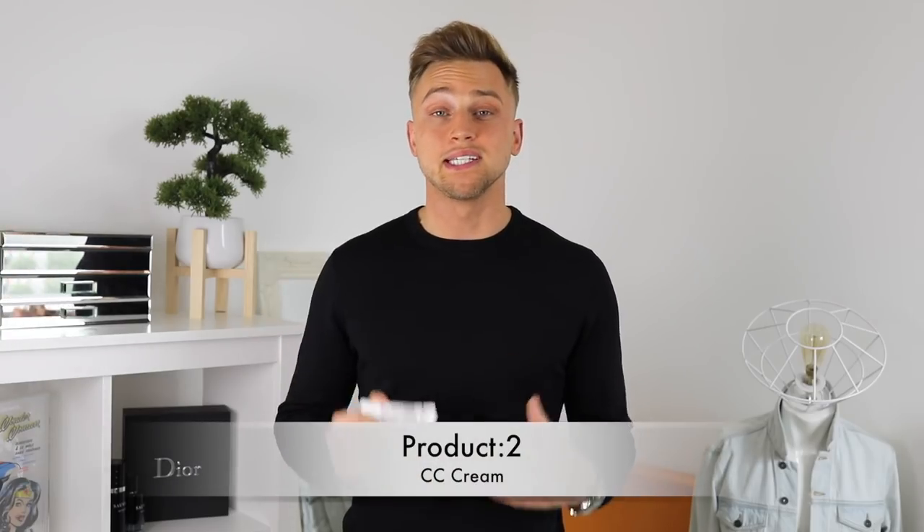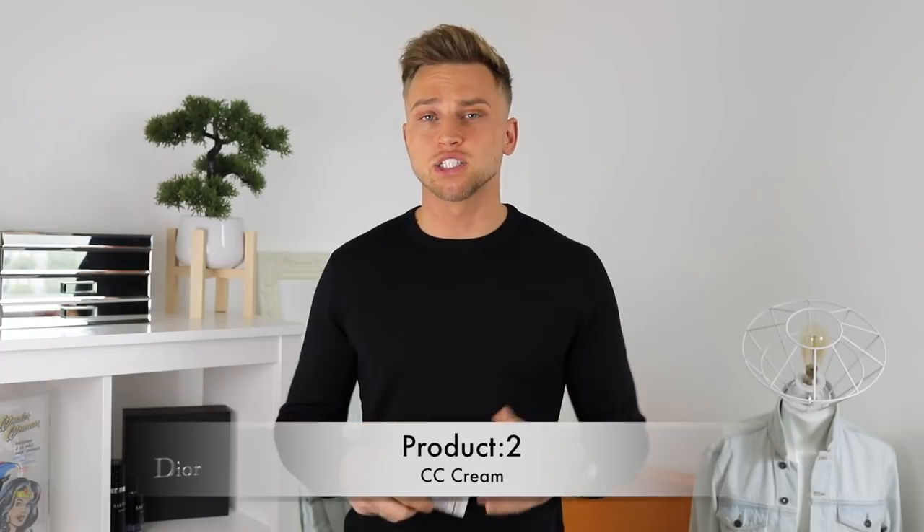Product number two is a CC cream. Now CC stands for colour corrector, which to me this product is a hero product all year round. Now I feel like over the years, guys are really put off by CC creams, BB creams, and tinted moisturisers because they feel it falls into the makeup category. But I want to break down this barrier because I just really think you should give this product a go. Honestly, you will not look back — and to be honest, it is 2018 after all.